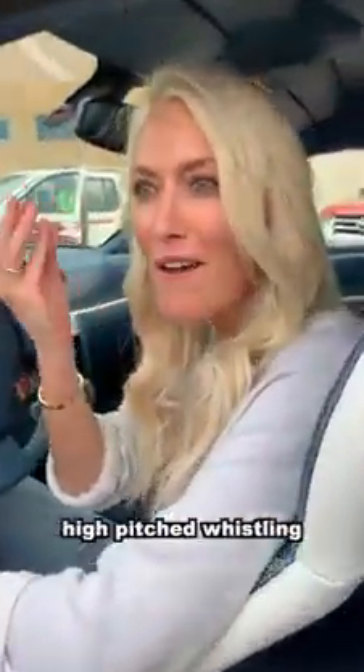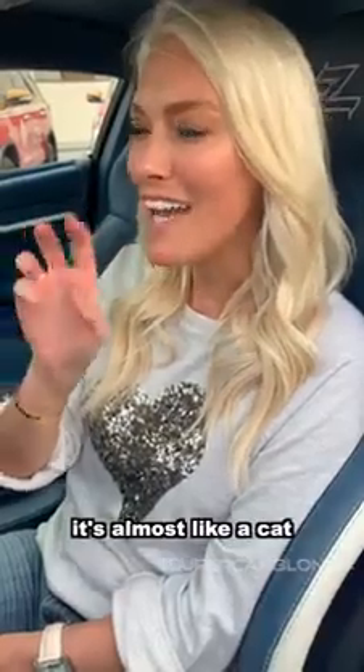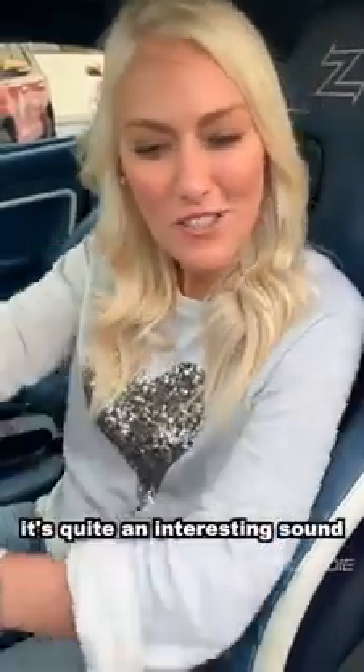Do you hear that really high-pitched kind of whistling? It's almost like a cat is hissing at you. It's quite an interesting sound actually.